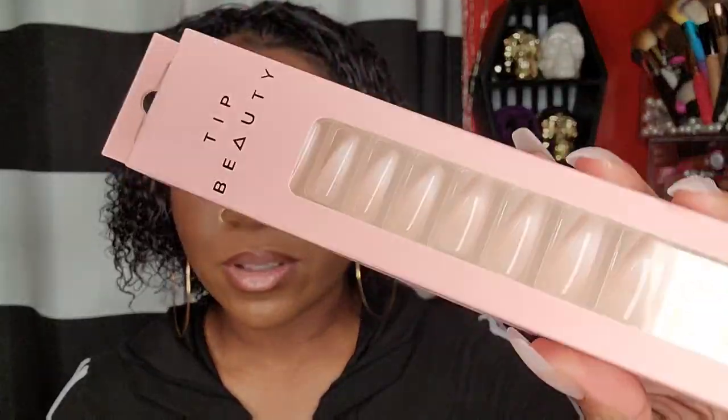I got this Taraji P. Henson Hydrating Hair Milk for $6.99 from Marshall's — I did not mean to buy this, I accidentally left it in my cart. But I want to try it, though I don't think I like the smell. I also found these Tip Beauty neutral nails for $4.99 from Marshall's. I love neutral nails because they go with everything. You can never have enough neutral nails.